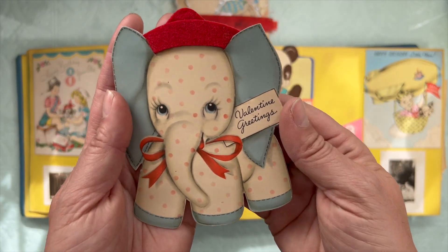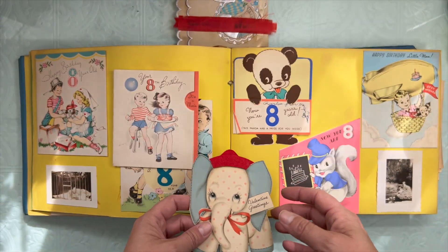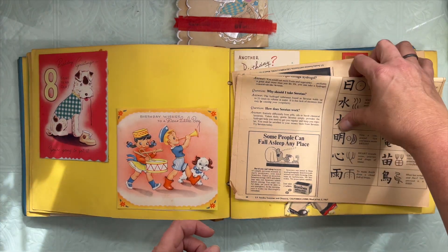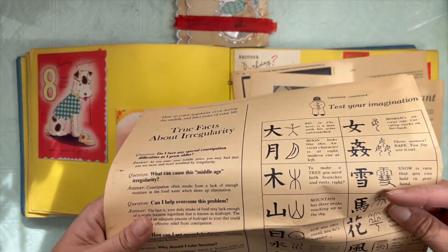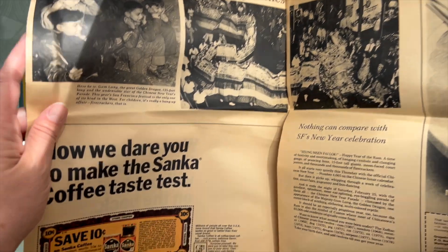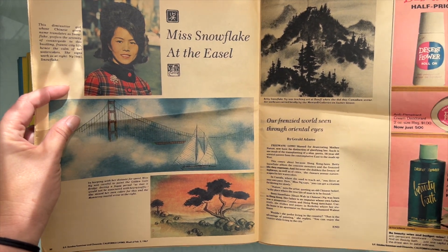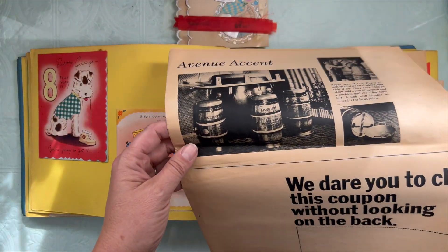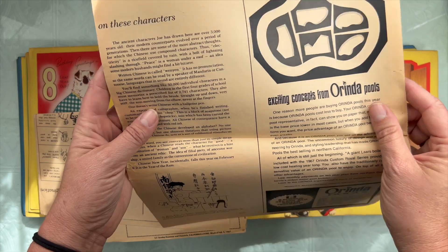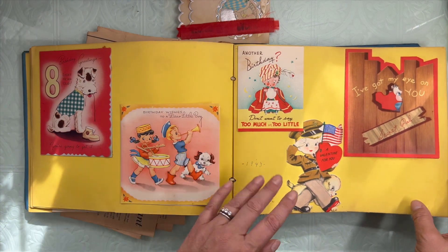Isn't that adorable? A valentine. There's so many cute cards in here. Got some newspapers. Look at the coupon. Looks like a Chinese New Year magazine. That doesn't really go with this page.